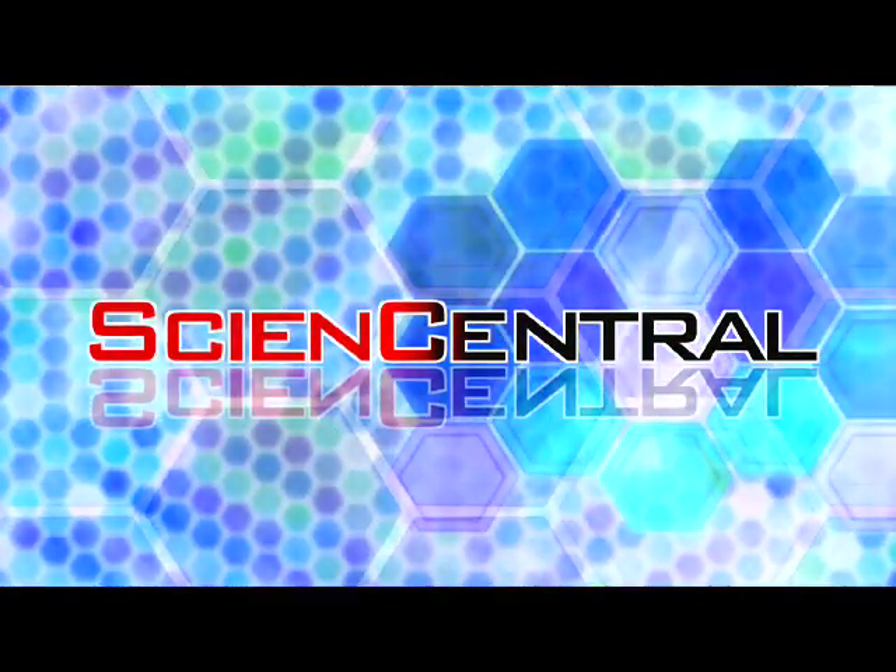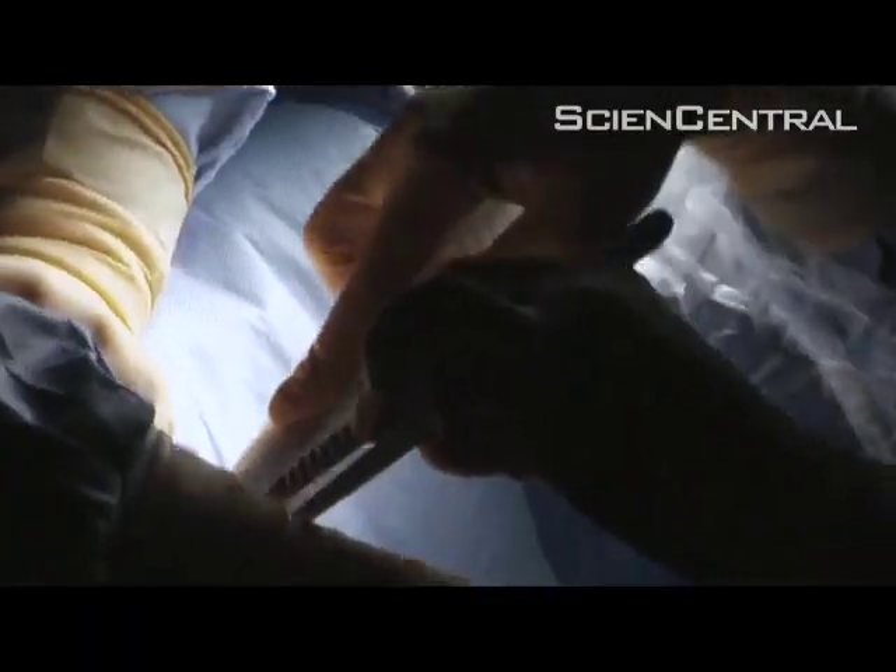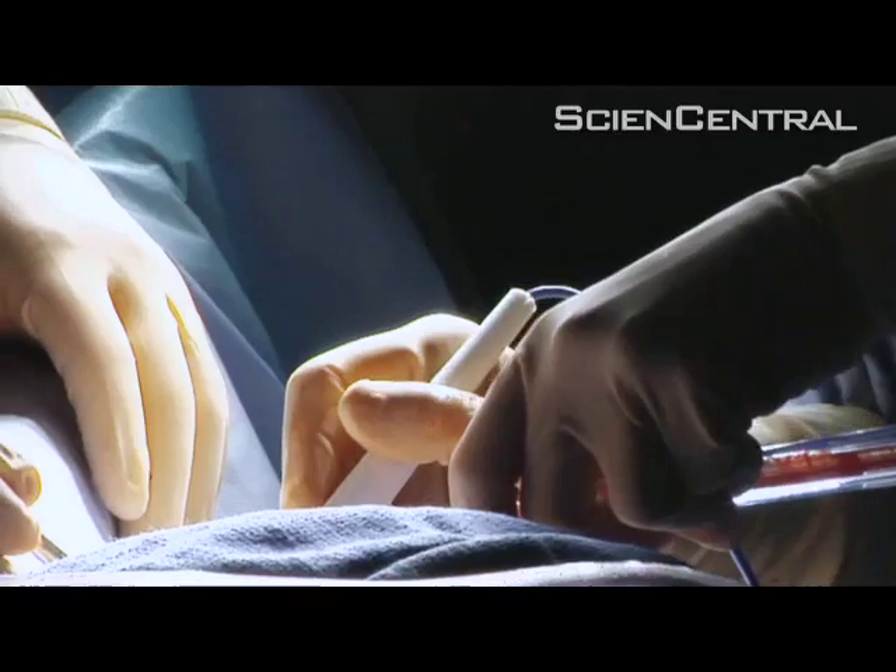Science Central. 65-year-old Joan Hunt is under the knife in a prelude to breast cancer treatment. Surgeons are locating and removing key lymph nodes to see if her cancer has spread.